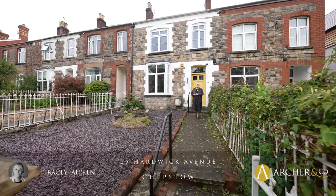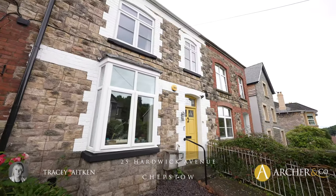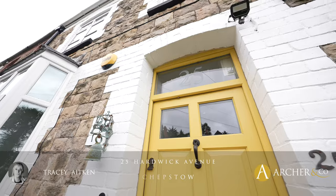Hi everyone, today we are at 25 Hardwick Avenue, a great property, so let's go inside and have a look.